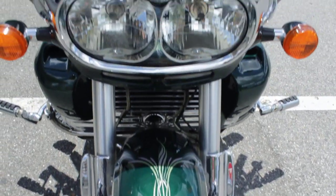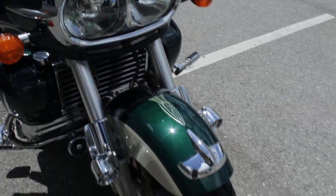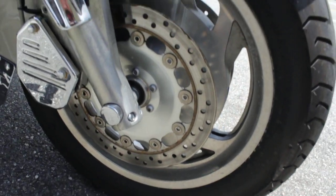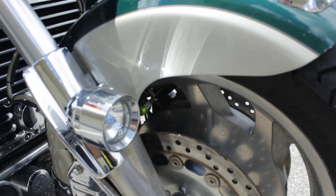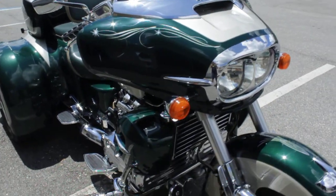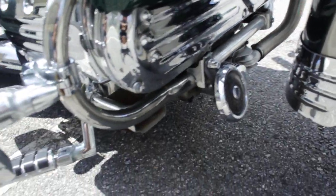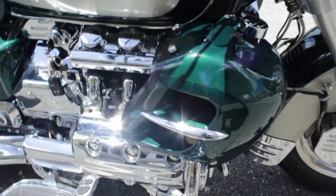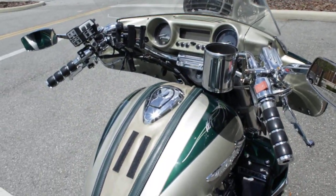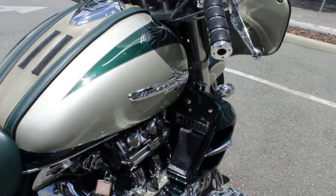The bike is a two-tone green and tan or cream color — really nice. Cast wheels, driving lights, and a big bat fairing here. There's a lot of chrome on this bike.